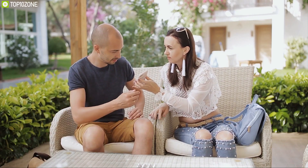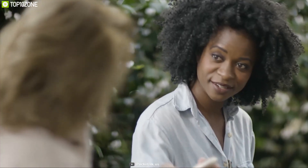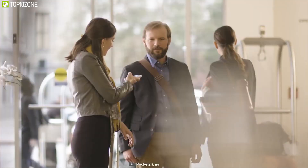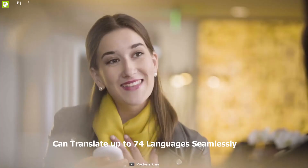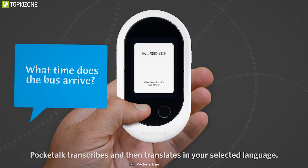A translator can be your perfect companion on any trip — that's why you need the Pocket Talk, a feature-packed translator that lets you break the language barrier. This translator lets you communicate confidently in 133 countries and comes with a data plan to translate wherever signal is available. It features a two-way voice translator and can translate up to 74 languages seamlessly so that you can build deeper conversations.